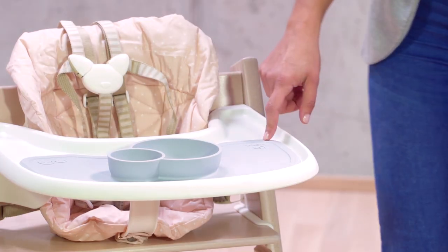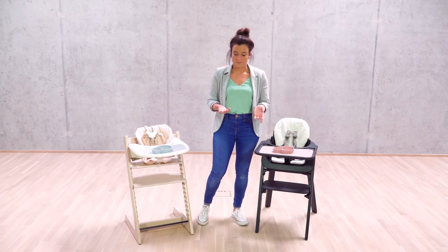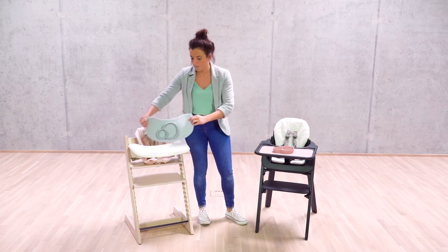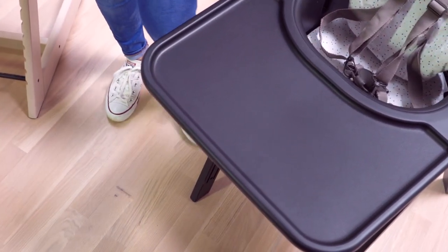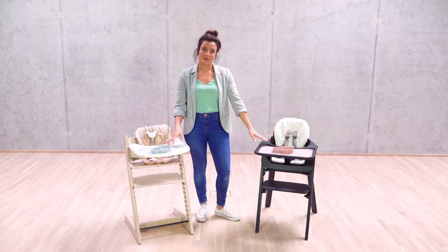Here we have the Easy Peasy placemat by Stokke. The placemat is designed to help your child learn to eat. It is designed specifically for the Tripp Trapp and also alternatively for the Steps high chair. Both are available in grey and pink.